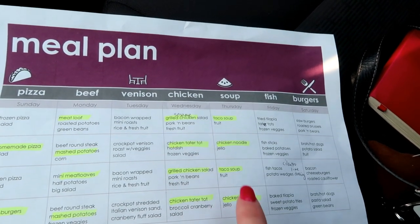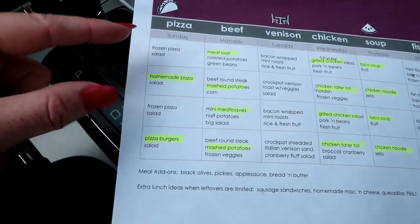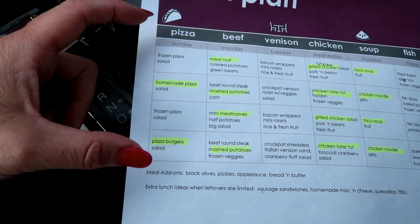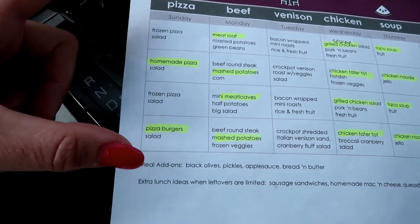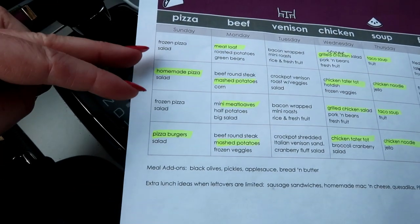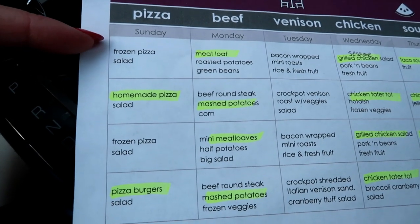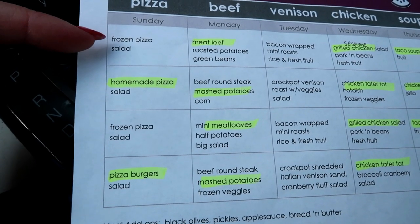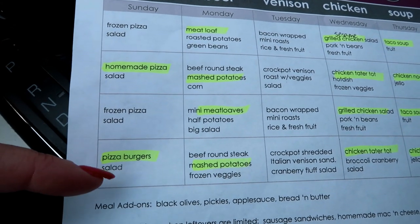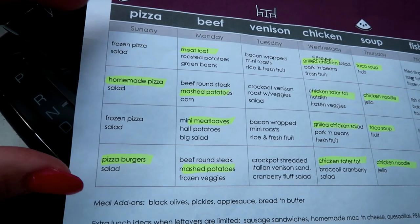We're going to be doing taco soup and chicken soup every other week through June. I have a theme for each day of the week and I pick about two different meals. So for Sundays it's pizza night — we do frozen pizza twice, homemade pizza once, and pizza burgers once. It works out really well to keep the meals very simple.